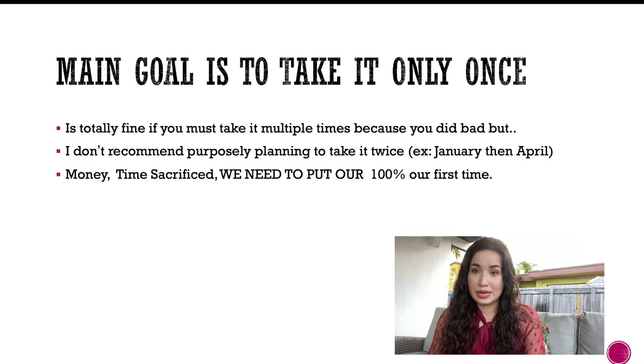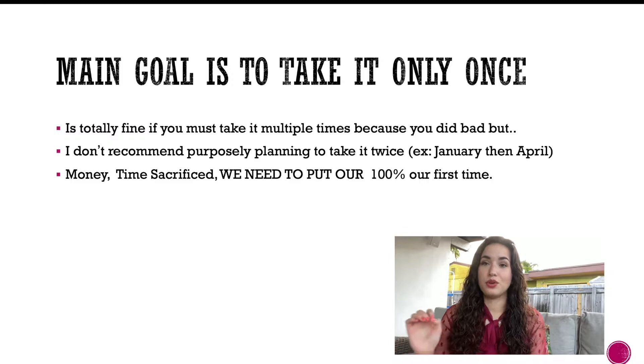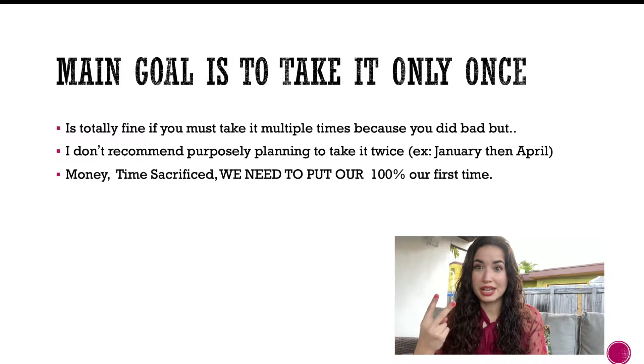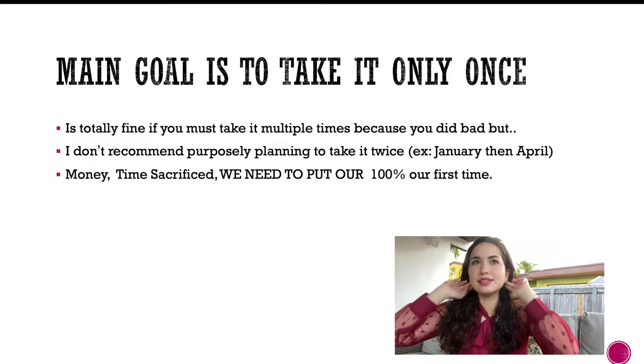My main goal was to take it only once. When you plan to take it twice, you take it less seriously. This test costs $300 just to sign up, plus time sacrificed. Give it your hundred percent on the first attempt. It's okay to retake if you did poorly, but go in with the mindset that this is your only chance.